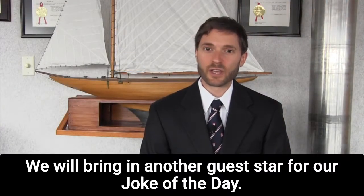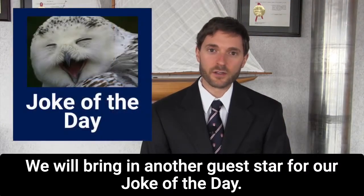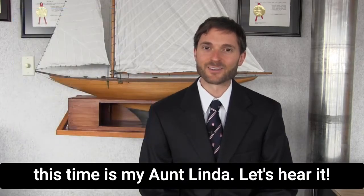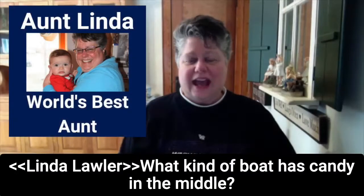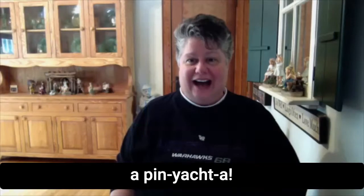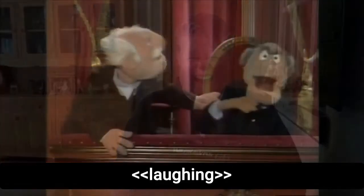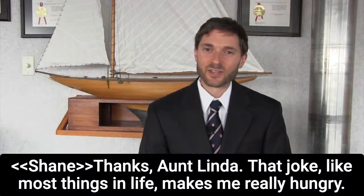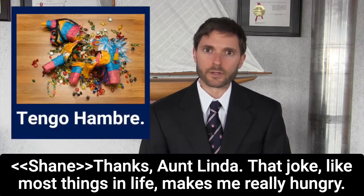For the joke of the day, the birthday girl this time is Aunt Linda. What kind of boat has candy in the middle? A piñata! That joke, like most things in life, makes me really hungry.